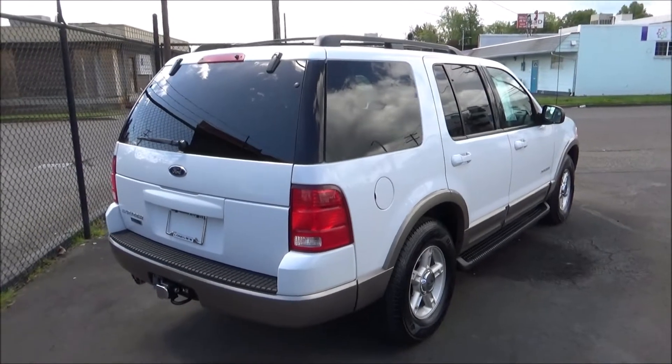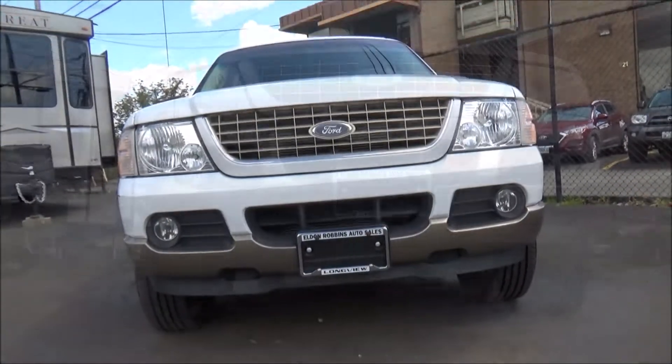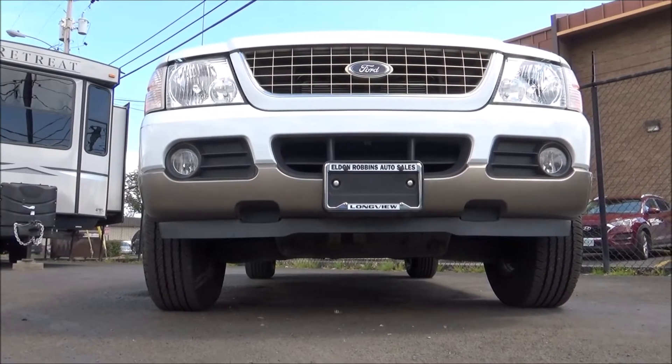The fuel cap is on the passenger side. Thanks for checking out this tour of this 2002 Ford Explorer, and as always stay on the lookout for future tours.